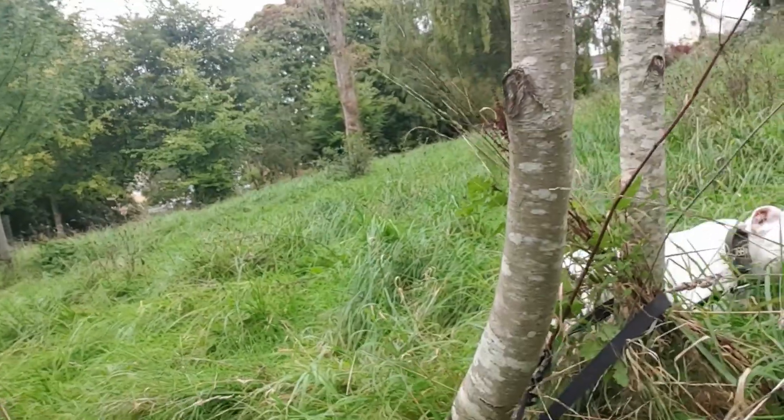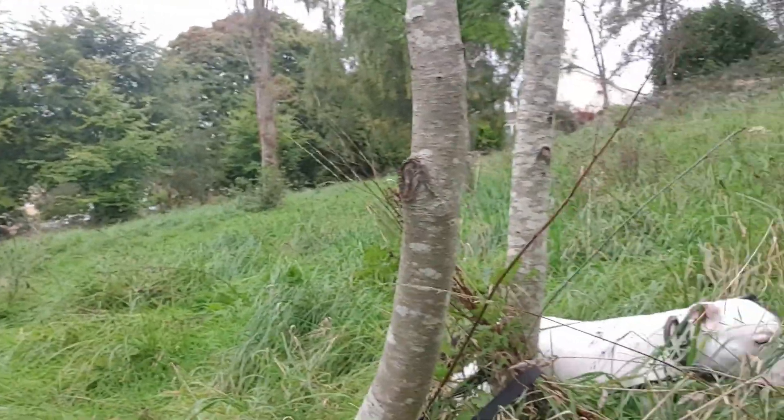Hi folks, we're out today in one of my local walking parks — a dog walking park. I've got my friend here as well to keep me company and we're going to be talking about the rowan tree today — folklore, history, and uses of course, as per usual.